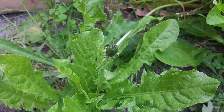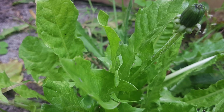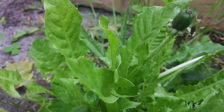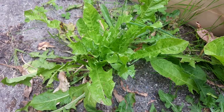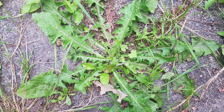Dandelion roots contain high levels of potassium, calcium, and phosphorus. All of these nutrients promote bone and tooth health. Magnesium in the dandelion root helps to relax muscles and alleviate pain. Dandelion root also works as a diuretic and detoxifier, purifying the entire body.